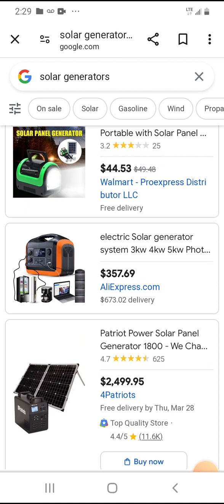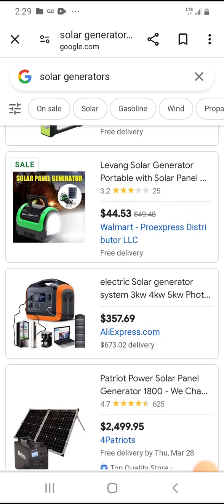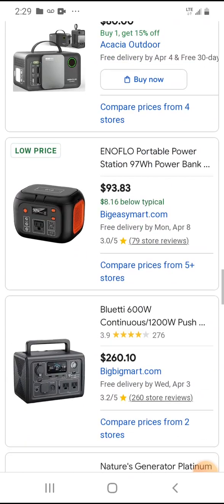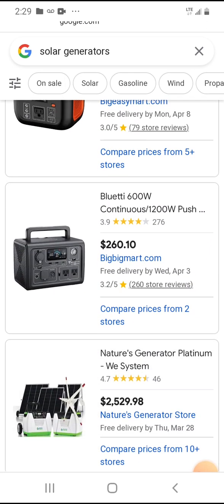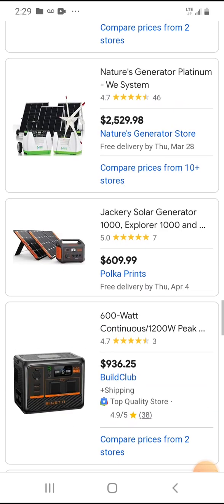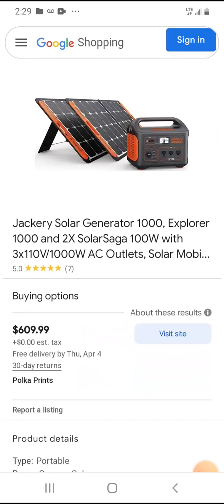There's a brand called Jackery that's really popular — it's more on the high end. This one is $357, but they run much more expensive depending on the wattage. Here's a Jackery thousand watt solar generator Explorer with two Solar Saga 100 watt panels each — that's a good deal right there.